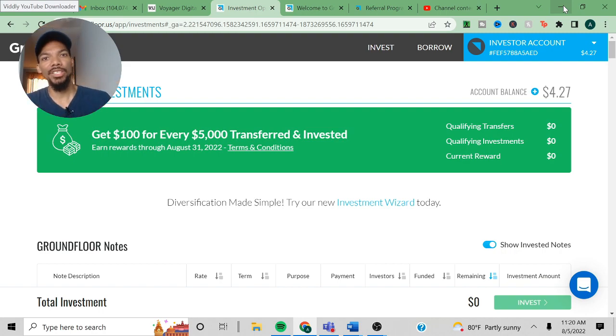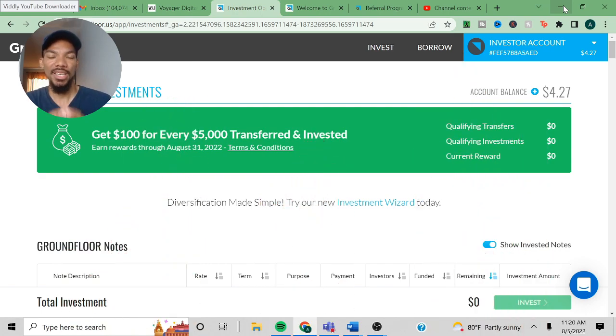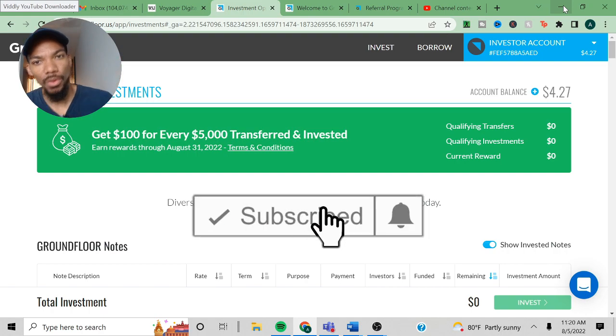But before we get started, make sure you smash the like button because it helps the YouTube algorithm, it helps you know that this is quality content, and helps reach a broader audience.